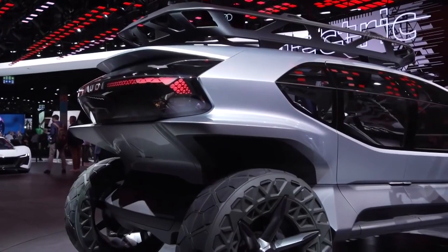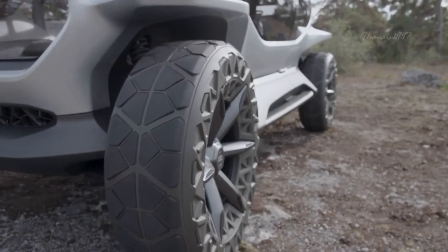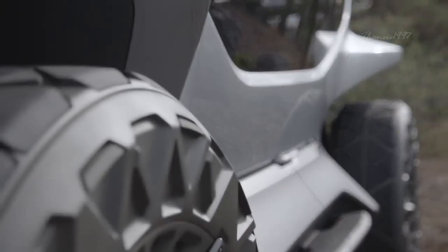It was created to lead the pack when it comes to futuristic off-road vehicles, and it features more than 13 inches of ground clearance, enough to help the AI Trail ford water crossings up to 1.6 feet deep.